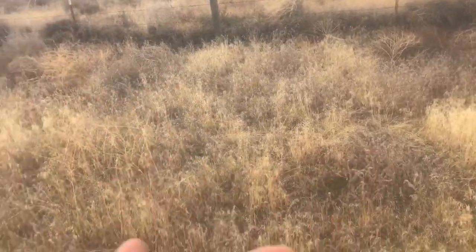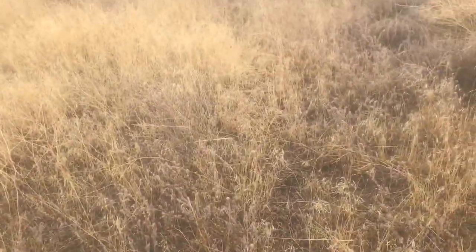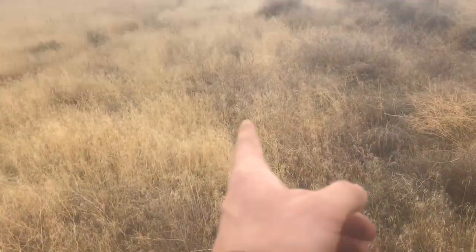I was looking along the fence for a trail, because usually there's a trail along the edge of the fence. And here is kind of a real subtle one — I don't know if you can make that out, right through there.